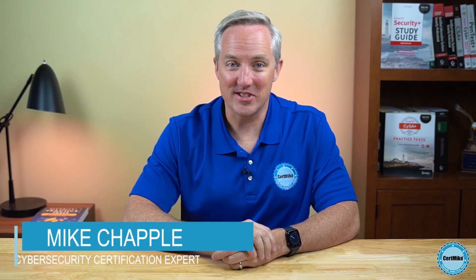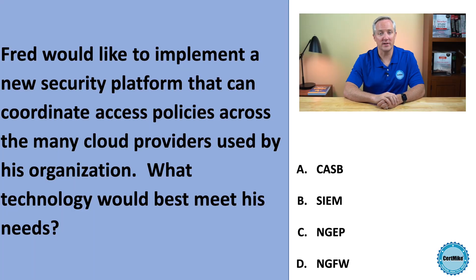Hi, and welcome to the CertMike practice test question of the week, where I bring you a question that you might find on your next cybersecurity certification exam and explain my thought process as I answer that question. This week's question is about securing cloud services. Let's take a look.